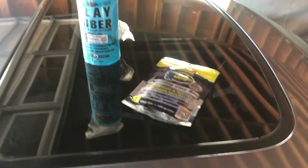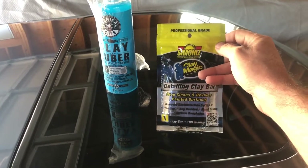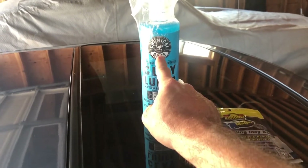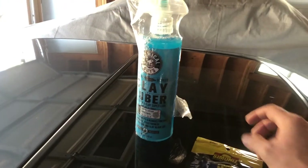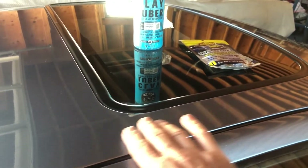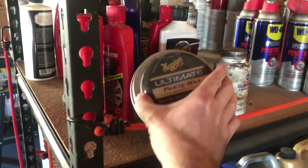Next up is the clay bar. For claying this car I'm going to be using Clay Magic — this was recommended to me by my cousin Chelsea, who has detailed show cars, million-dollar show cars for my Uncle Don. And this time I'm going to be trying out Clay Luber from Chemical Guys. I'm going to be using this Clay Luber to clay bar this entire car. I can feel there are little contaminants, so I'm really looking forward to seeing the end result. After that I'm going to be waxing it, probably with Meguiar's Ultimate Paste Wax since that's what I already have on my shelf.